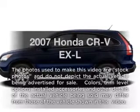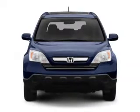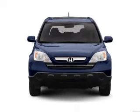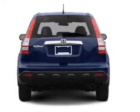Imagine yourself in this 2007 Honda CR-V. Everything you need under one roof with this great vehicle. With an efficient four-cylinder engine connected to a smooth shifting five-speed automatic transmission. Brake safely with the anti-lock braking system.